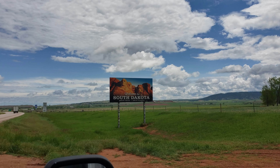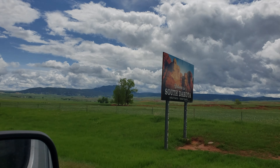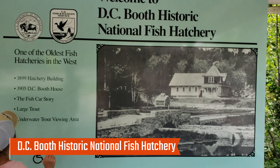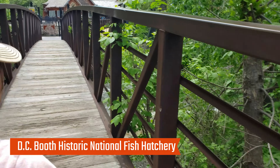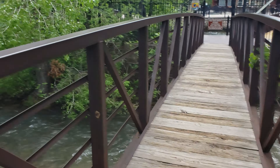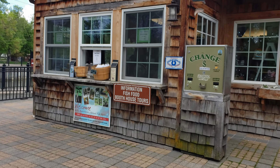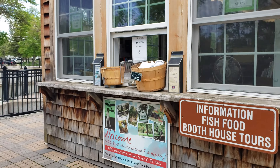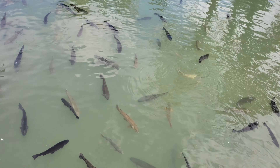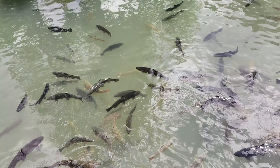Shortly after the unexpected stop, we crossed the South Dakota border. The next place we visited was the DC Booth Historic National Fish Hatchery in Spearfish, South Dakota. It is one of the oldest fish hatcheries. They have a gift store where you can buy fish food. The pond was filled with rainbow trout, brook trout, brown trout, and cutthroats.